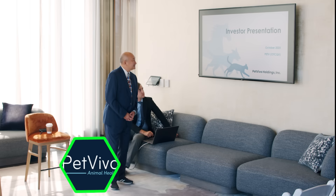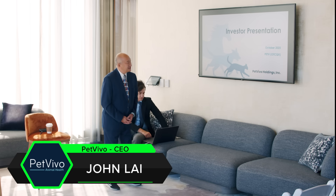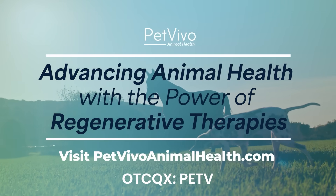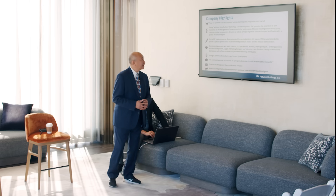Good afternoon. My name is John Lyon. I'm the CEO of Pet Vivo Holdings, traded on the OTCQX under the symbol PETV. The company highlights: we're focused on an estimated $39 billion companion veterinary care market product sales market.